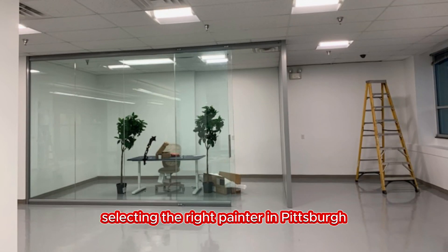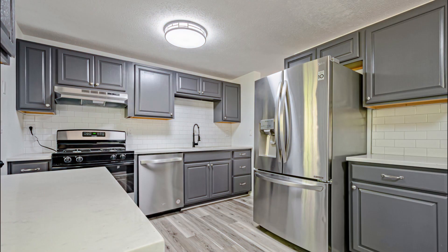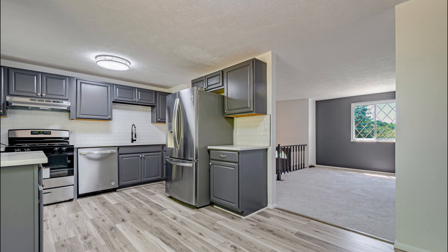In conclusion, selecting the right painter in Pittsburgh involves considering factors such as experience, quality of work, professionalism, cost and value, and services offered. By taking these aspects into account, you can confidently choose Fagin Painting, knowing they will transform your space into a beautiful and inviting home.